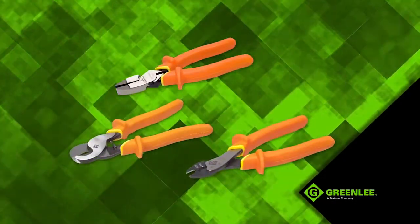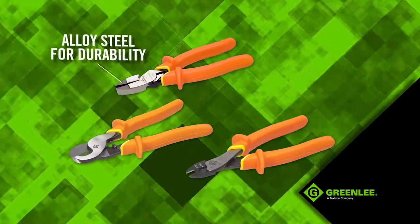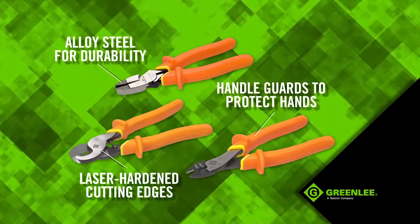High leverage insulated pliers, cutters and crimpers are forged from alloy steel for durability, with laser hardened cutting edges and handle guards to protect hands from accidental contact.